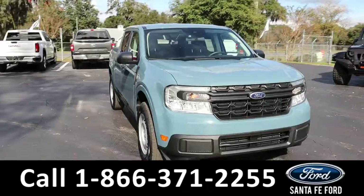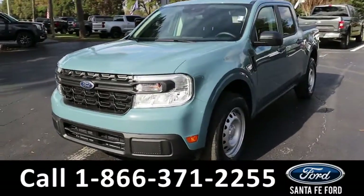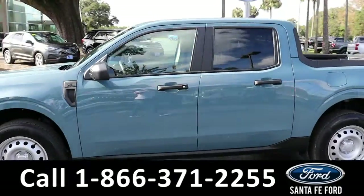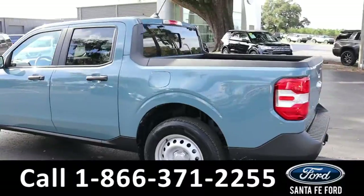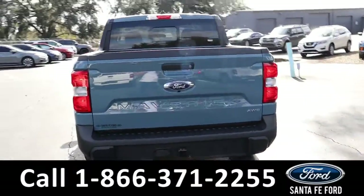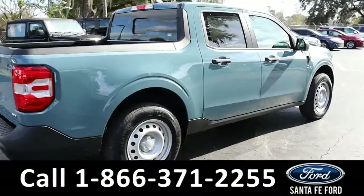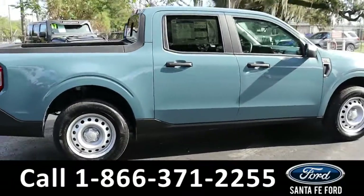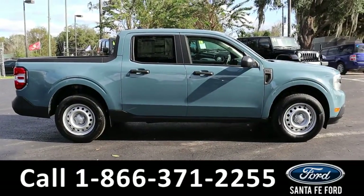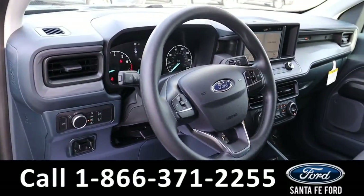Here we have a 2022 Ford Maverick XL. It has steel wheels, remote keyless entry, solar tinted windows, and a hitch receiver. For more information on this vehicle you can visit us online at santafeford.com, where you can view the window sticker.